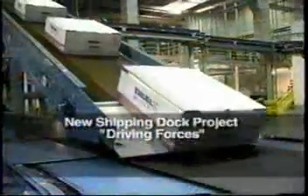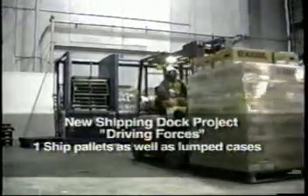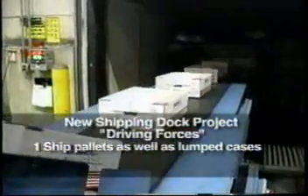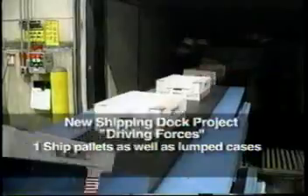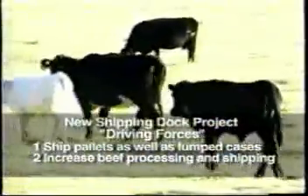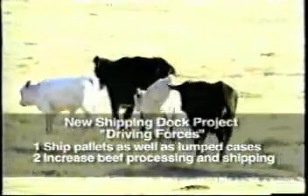The driving forces for this new system were: one, the need to ship pallets — industry-wide, customers were not accepting floor stack loads, and the ability to deliver pallets rapidly was a key driver. Two, the number of head processed per day needed to increase to meet overall company-wide demand, and the distribution operation was the constraint.